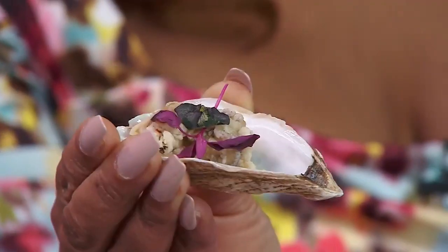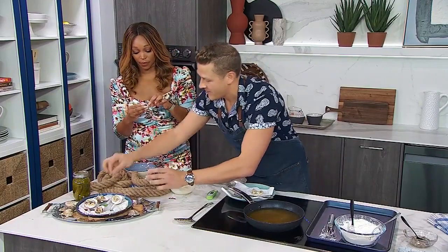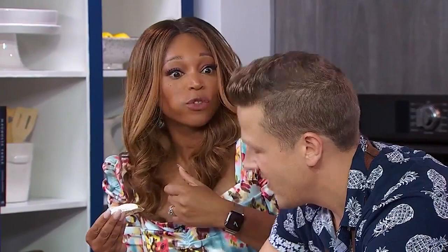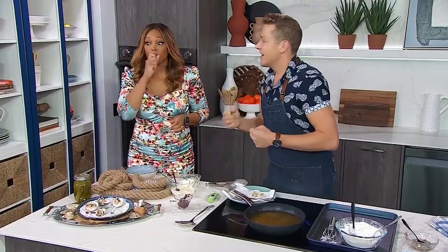Just take a look at how pretty these are — they really are quite gorgeous if you're planning on entertaining. Isn't that lovely? I'm going to try and eat it like a lady. That's great. What do you think? Very good. And what do you think of the sauce and how it complements the oyster? I think it's phenomenal — all of it.